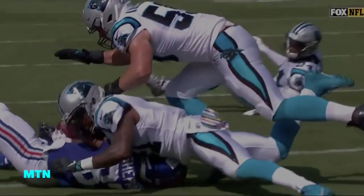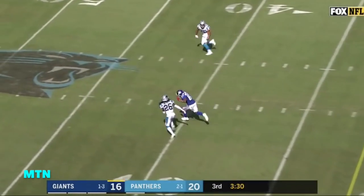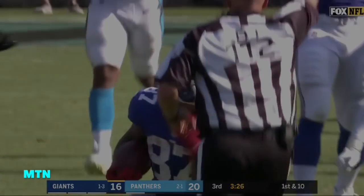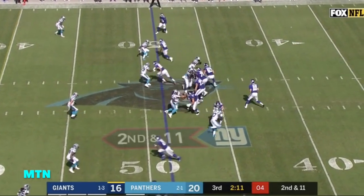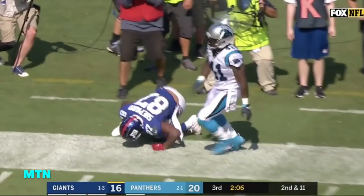After the stop, the Giants get the interception and start at the 22. It's Sterling Shepard who makes the catch for a Giants first down. Oh, it was a big one — check it down and eleven. Manning complete to Shepard again.